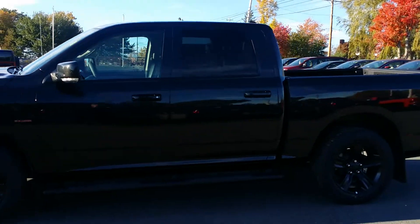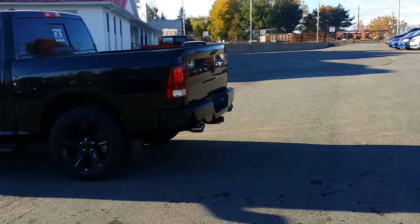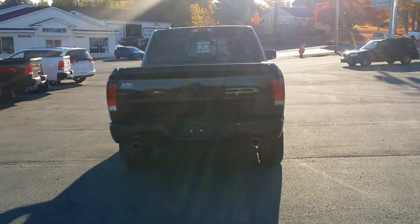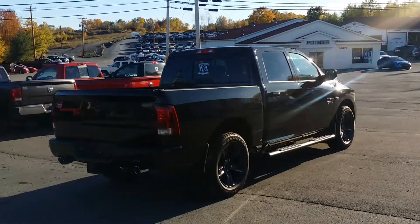It comes with black badging on the front, black wheels, black side steps, black badging along the side, and the black Ram's head in the rear. Being the sport package, it does have the dual exhaust.